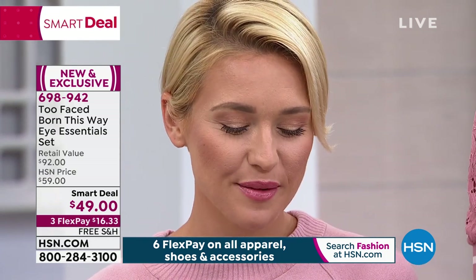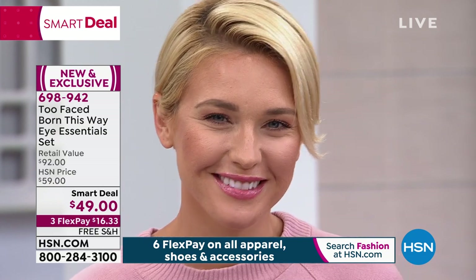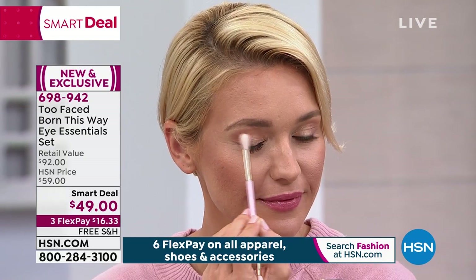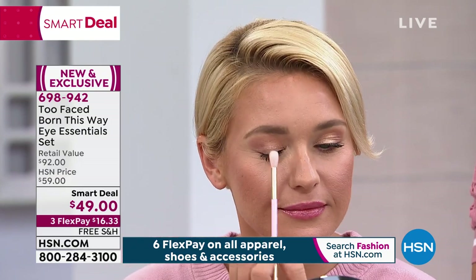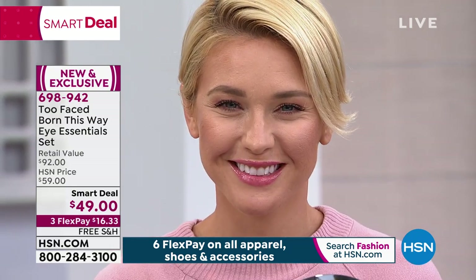They're not giving you their famous eyeshadow primer either. People love that primer. A lot of you said it keeps your eyeshadow on all day - it doesn't crease, it's waterproof, it's fade proof, and it wears up to 24 hours. They always say it's a crime not to prime. It makes a world of difference in the way your eye makeup looks fresh all day.